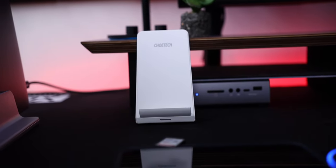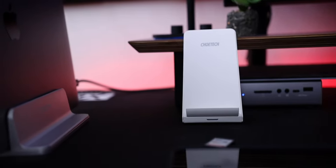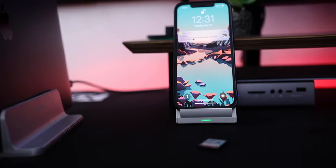The last item on the desk is a wireless charger I found on Amazon — nothing special. I really just use it to charge my iPhone or my AirPods when they need some topping up.